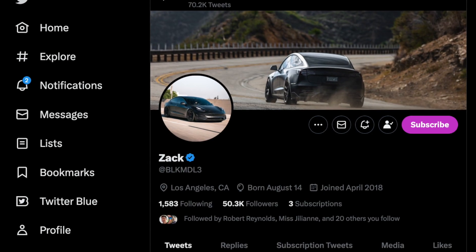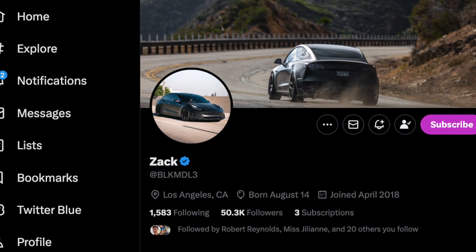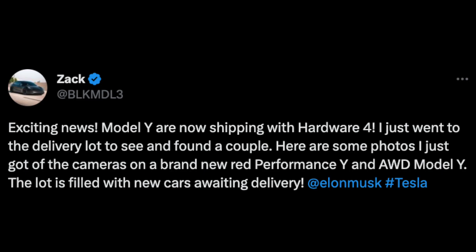A Twitter user by the name of Zach — you guys probably know him, he goes by the handle Black Model 3 — just recently tweeted out an update of what he saw inside of a parkade: new Model Ys with the new cameras and hardware 4. This wasn't him searching for hardware 4 Model Ys; he was just casually strolling along and noticed cameras with red tints inside.